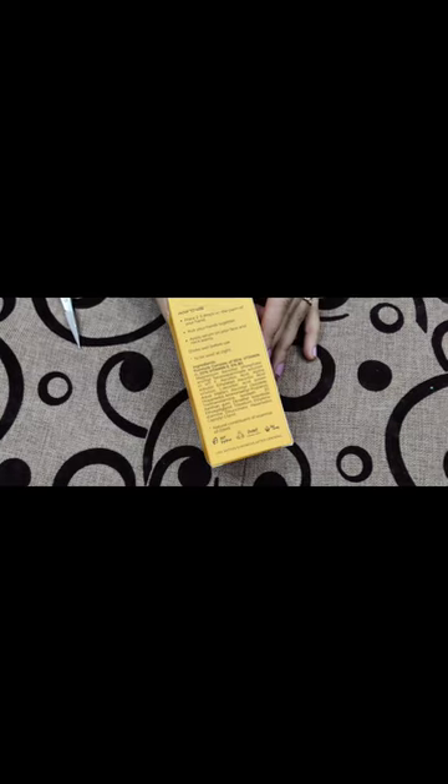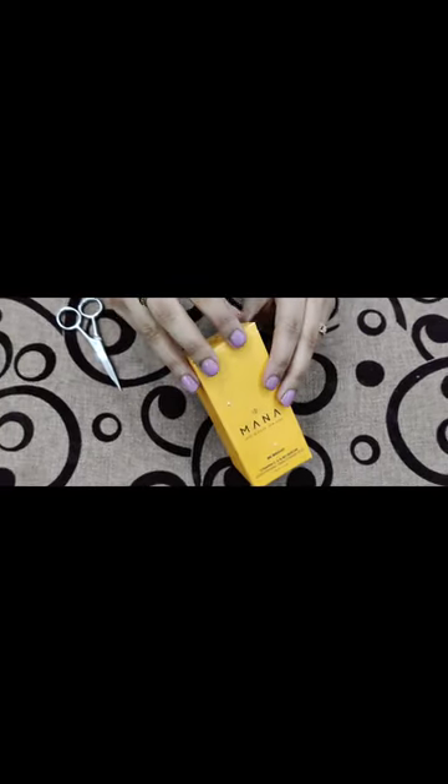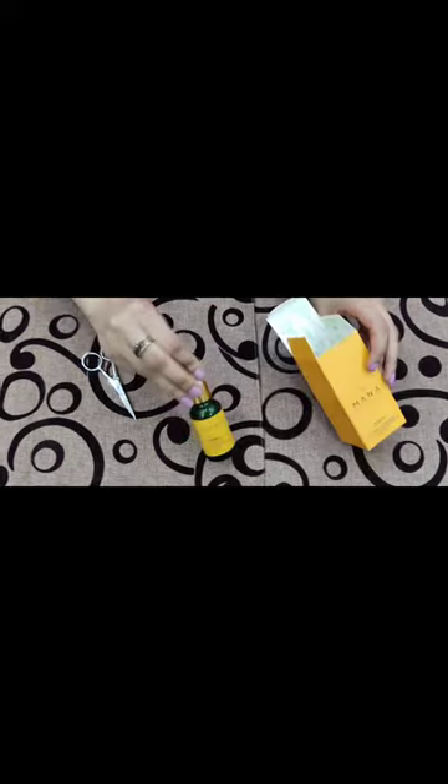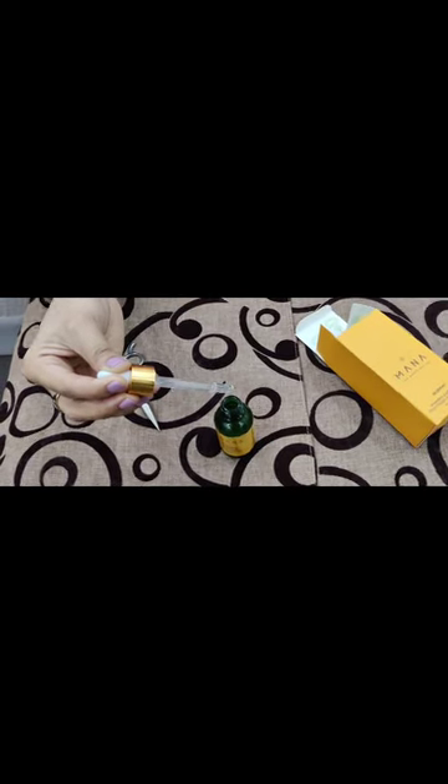On this side you can see how to use it and the ingredients. Let's open it up and take out this amazing product. Here you can see its color and packaging. It works as an anti-aging skin polisher and antioxidant. If you want a brighter look all day long, you must give it a try.